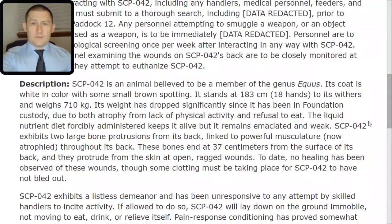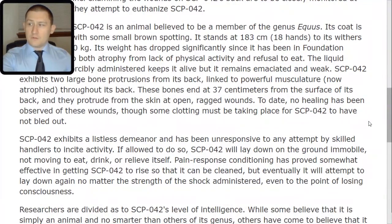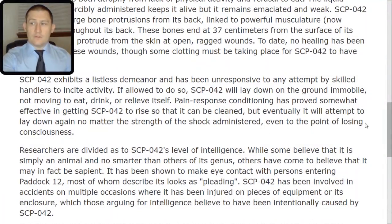SCP-042 exhibits a listless demeanor and has been unresponsive to any attempt by skilled handlers to incite activity. If allowed to do so, SCP-042 will lay down on the ground immobile, not moving to eat, drink, or relieve itself. Pain response conditioning has proved somewhat effective in getting SCP-042 to rise so that it can be cleaned, but eventually it will attempt to lay down again, no matter the strength of the shock administered, even to the point of losing consciousness.